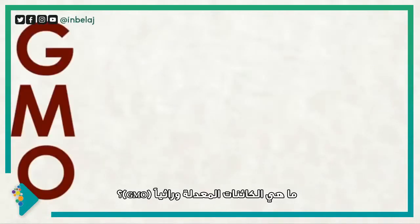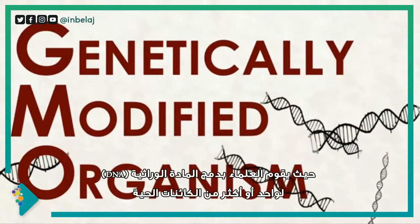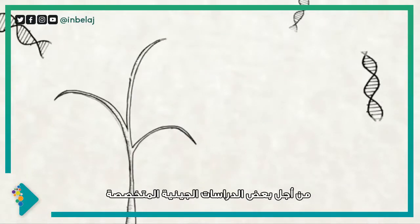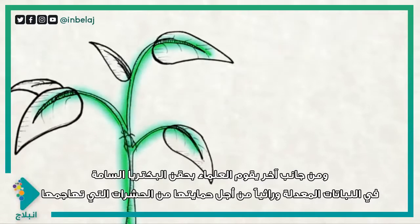What is a GMO? Well, it's an organism that's been genetically modified. This means scientists combine the DNA of one or more organisms for some specific genetic feature. Usually this entails engineering plants with toxic bacteria that kill bugs that try to eat the genetically modified plant.